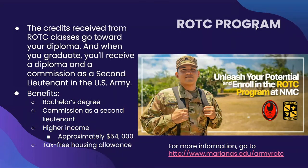Last but not least, we have an ROTC program through NMC, partnered with UOG. The Army ROTC is a unique college elective — the credits you receive from ROTC classes will go towards your diploma. When you graduate, you will receive a diploma and a commission as a second lieutenant in the U.S. Army. On graduation, those who complete the ROTC at NMC and the University of Guam will receive a bachelor's degree and a commission as a second lieutenant. Becoming a commissioned officer offers a higher income — during the first year of service, a second lieutenant will be paid approximately $54,000, including a tax-free housing allowance.